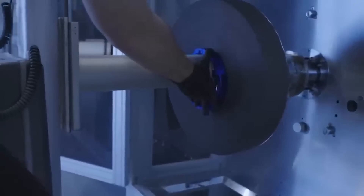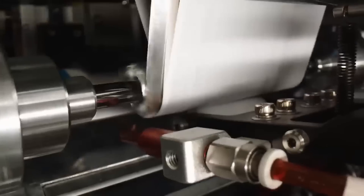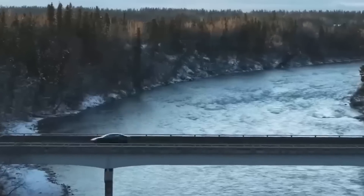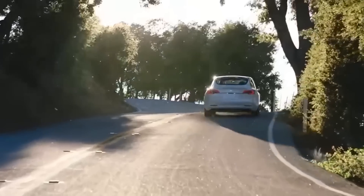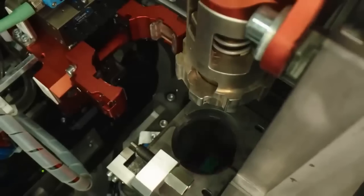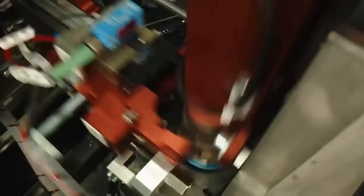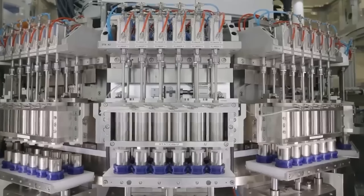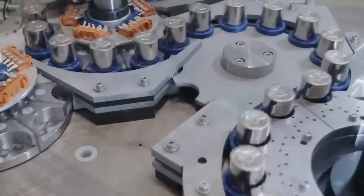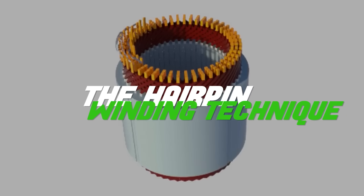You might wonder how these motors work. It takes electricity from the battery and converts it into motion that drives our vehicles. It sounds simple, but there's a fascinating dance of magnetism at play. When you look at traditional electric motors, you'll often see round wire windings. These have been the standard for many years, but there's a newer technology making waves in the industry: the hairpin winding technique.